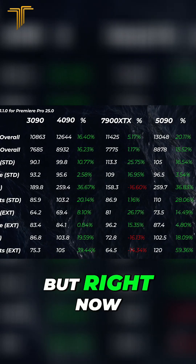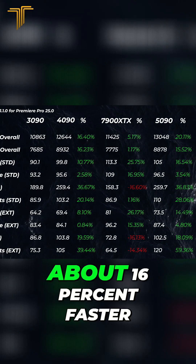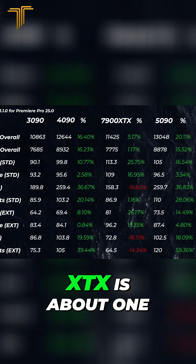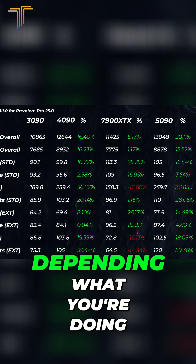Right now, as it stands, the 4090 is roughly about 16% faster than the 3090, which was quite a big jump. The 7900 XTX is about one to five percent faster than the 3090, depending on what you're doing.